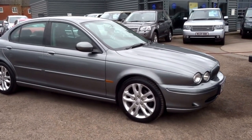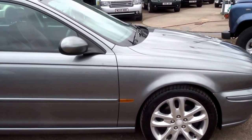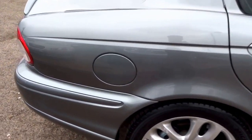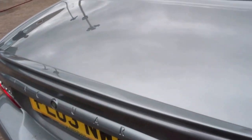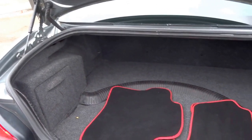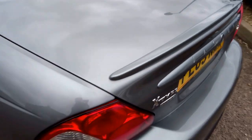So then we took this in part exchange — a gentleman bought a newer XF. This car is all-wheel-drive, X-Type two and a half litre V6 Sport, just shy of two thousand pounds. It's a lot of car for the money. I'm just going to show you around — it has a massive spacious boot in the back, a boot-lip spoiler, and reverse park sensors.